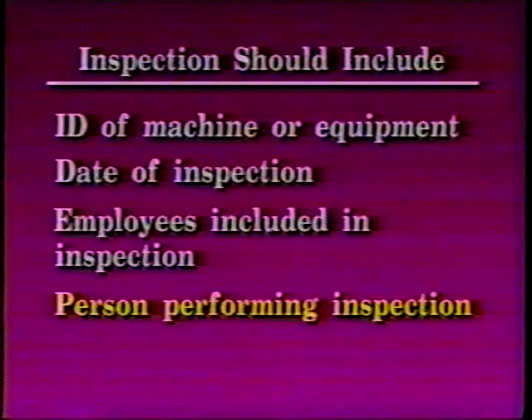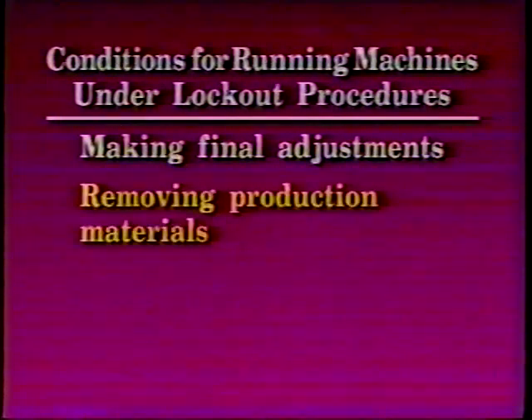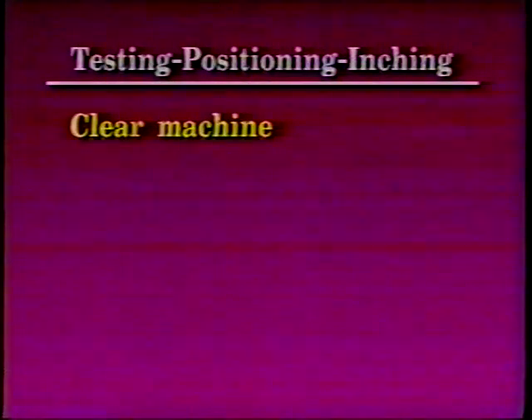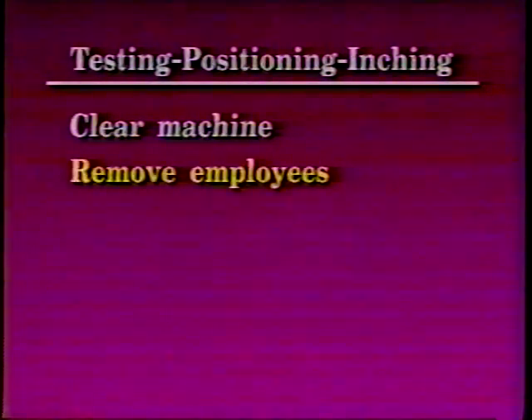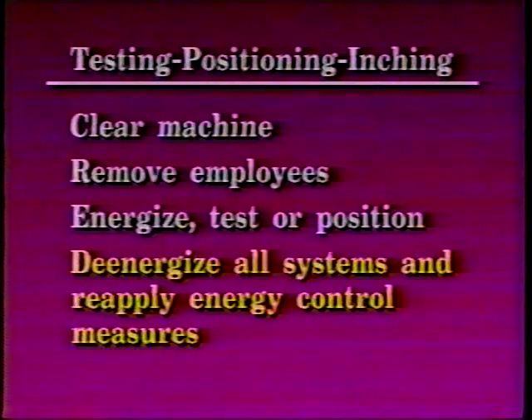There may be occasions when you must run a machine under lockout procedures. Some of these conditions are while making final adjustments, removing production materials, or threading in carrier belts and ropes. Extreme care must be taken at these times. When testing, positioning, or performing running adjustment procedures where lockouts are temporarily removed, the following sequence must be followed: clear the machine of tools and equipment, remove employees from the area, energize, test or position, and lastly, de-energize all systems and reapply energy control measures.